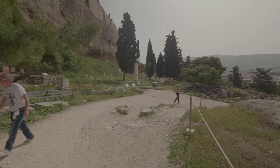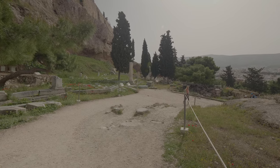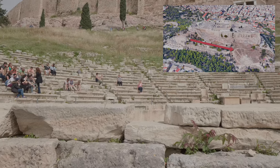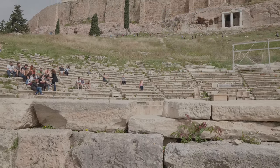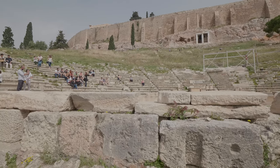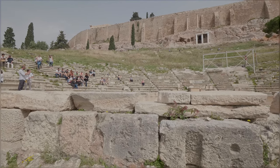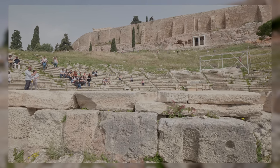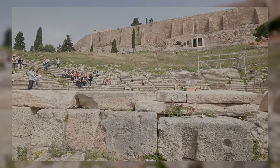Going further down and to the eastern end of the southern slope, we reached the Theatre of Dionysus, the god of place and wine. The theatre, which seated 17,000, was the place of ancient Athens' biggest theatrical celebration. The structure dates back to the 4th century BC and is considered to be the birthplace of Greek tragedy.